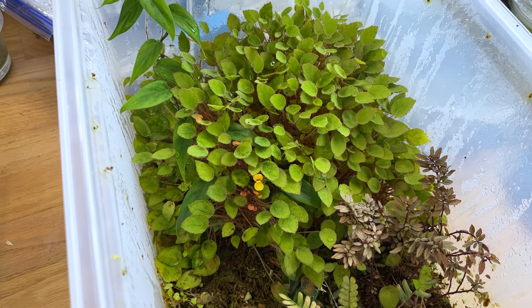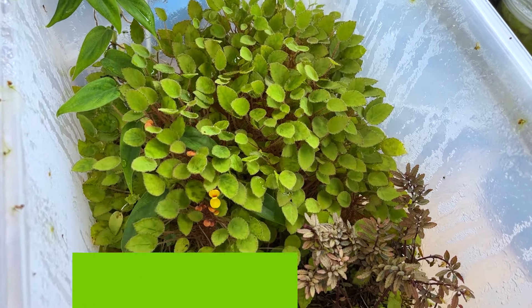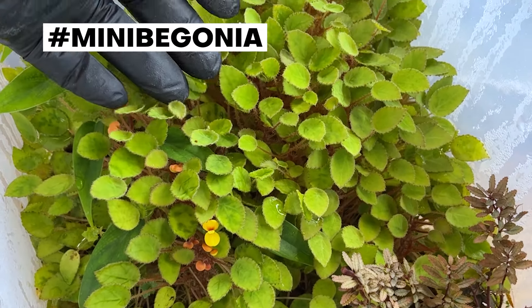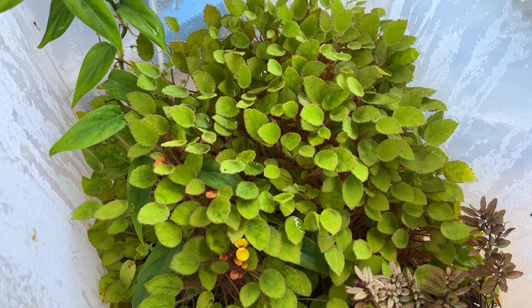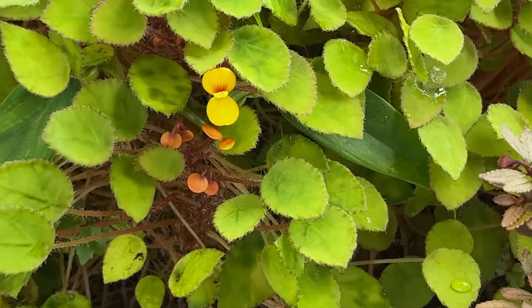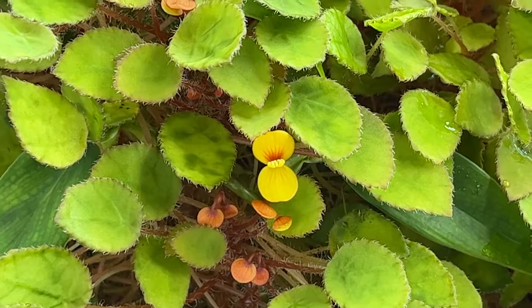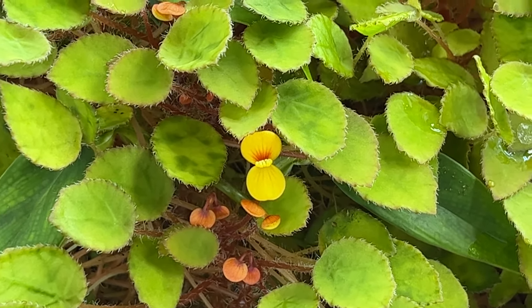This is Begonia von Kercavenii, which is a very nice miniature species. This is as large as it gets, which is about six inches tall. The foliage is about three quarters of an inch long, and it's got cute little yellow flowers with the reddish-orange stripes coming out from the center.